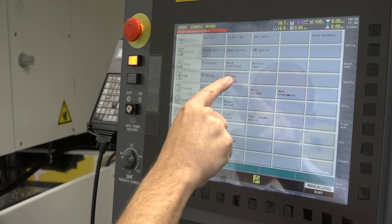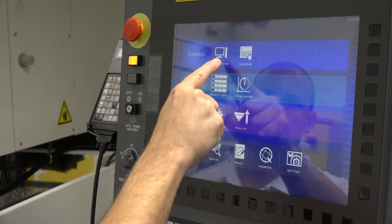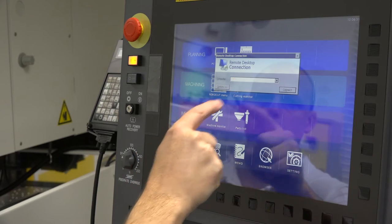The FANUC 31iB control on this machine has a touchscreen, a 15-inch screen, and it also has lots of easy programming aspects within it.